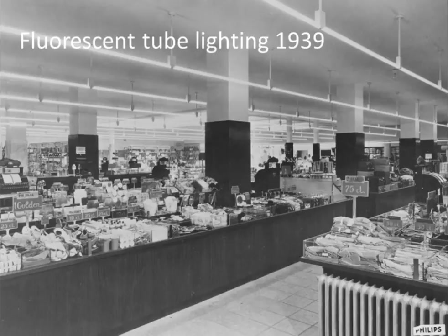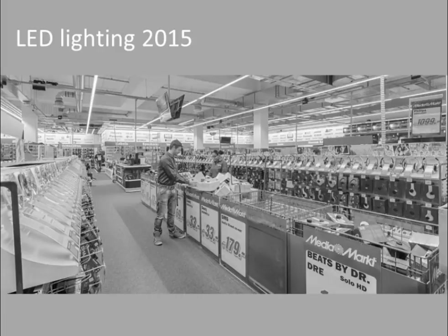It's the same story for tube lighting. The format is intrinsically linked to the ceiling grid of offices and shops. The first fluorescent tubes were commercialized in the 1930s. Here's a picture of Philips' fluorescent lamps being used in a Dutch store in 1939. And what's interesting is when you see a photo taken at a store in 2015, the format is similar to 75 years ago, although the fixtures actually contain LEDs instead of fluorescent tubes with all the benefits that that brings.